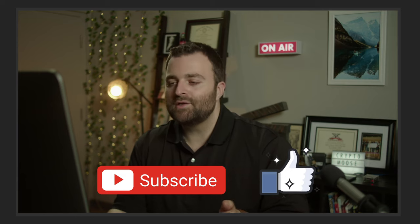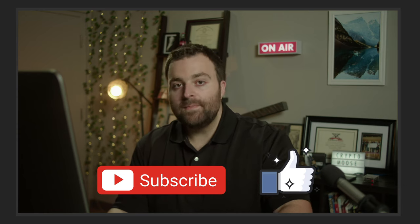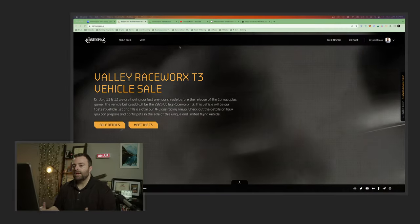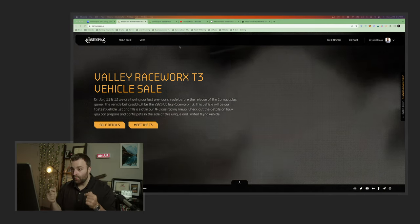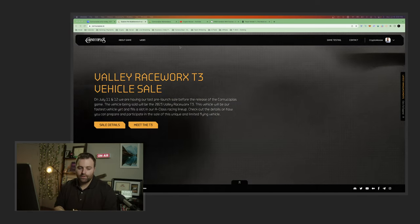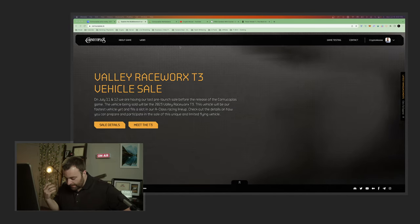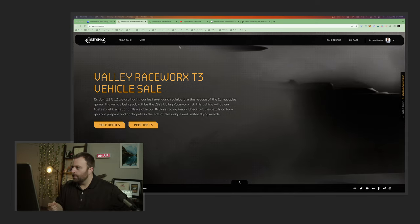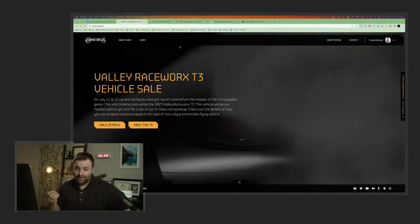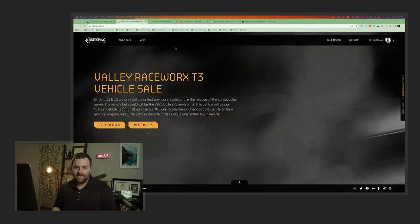I'm going to be screen recording the process of me minting for mine. For me it's going to be Toronto time - I'm going to be minting in the morning. We'll go through when the minting is in this video. Number one: you want to add some ADA, so go to your wallets.